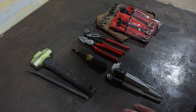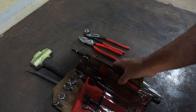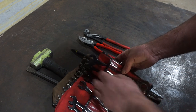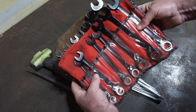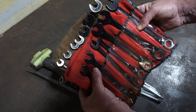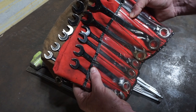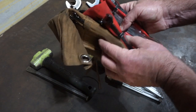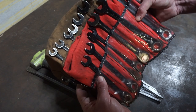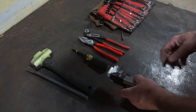Coming in at number four — probably my second most used — combination wrenches, metric and standard. I use these every day, all day long. You've got a socket set, and sometimes you can get in there, but a lot of industrial machines you've got to get down into some places where a socket won't work, so it's back to the old turn-the-wrench. So yeah, that's number four.